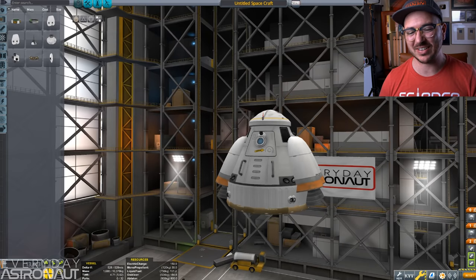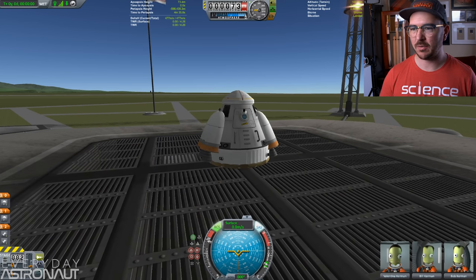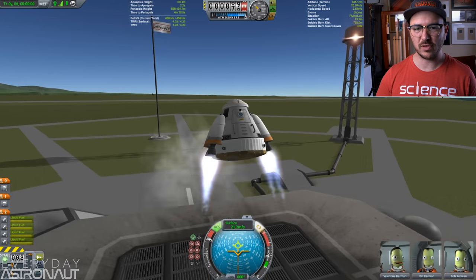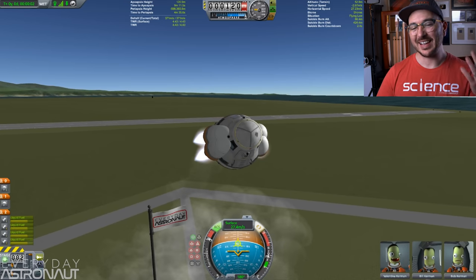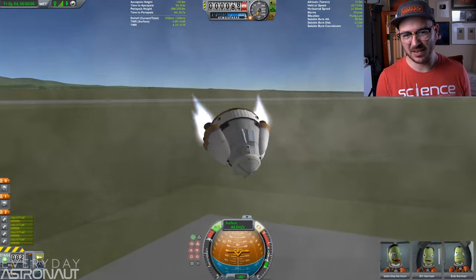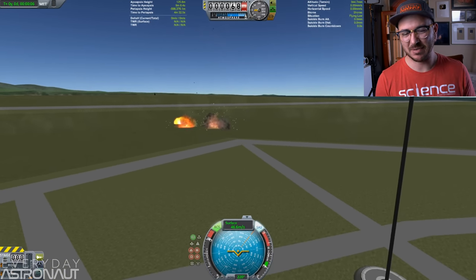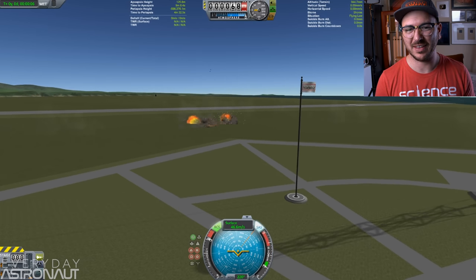Let's take it out to the launch pad as is and see how we do. Three, two, one, and go. This is exactly what you'd expect would happen — it's incredibly unstable. That would not be a very good day for anyone.